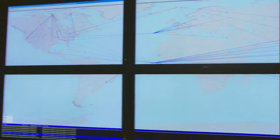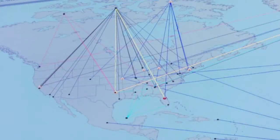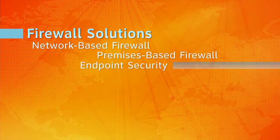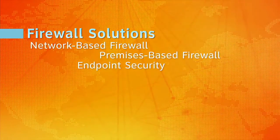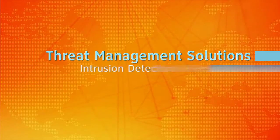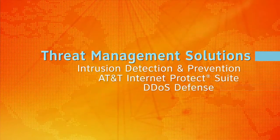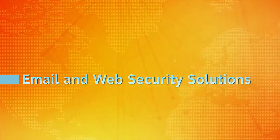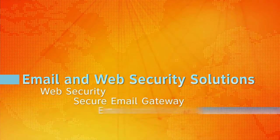AT&T's Security Operations Center supports the detection and mitigation of security events across multiple devices and device types. The SOC provides correlation and alerting, situational awareness, incident response, proactive threat vulnerability analysis, and more. It's a portfolio of flexible solutions and services tailored to your unique needs.